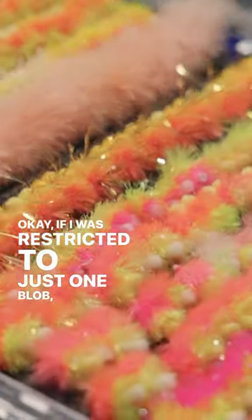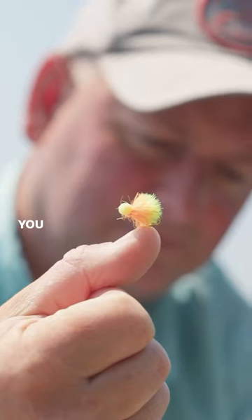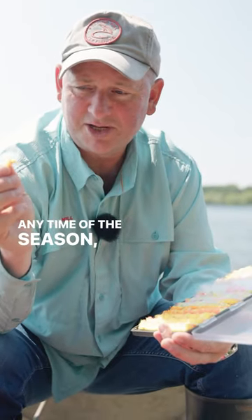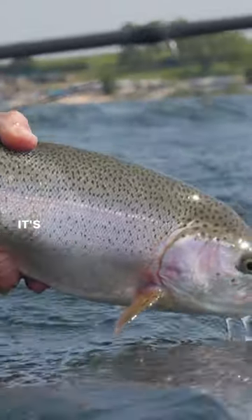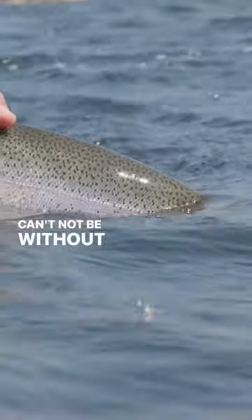If I was restricted to just one blob, it would be the Cocktail blob. Orange and yellow, five mil booby eyes. You can fish it on any line, but it will always catch fish. Any time of the season, especially rainbows, it's just my go-to blob. If you're fishing the washing line or if you're pulling, you can't not be without it.